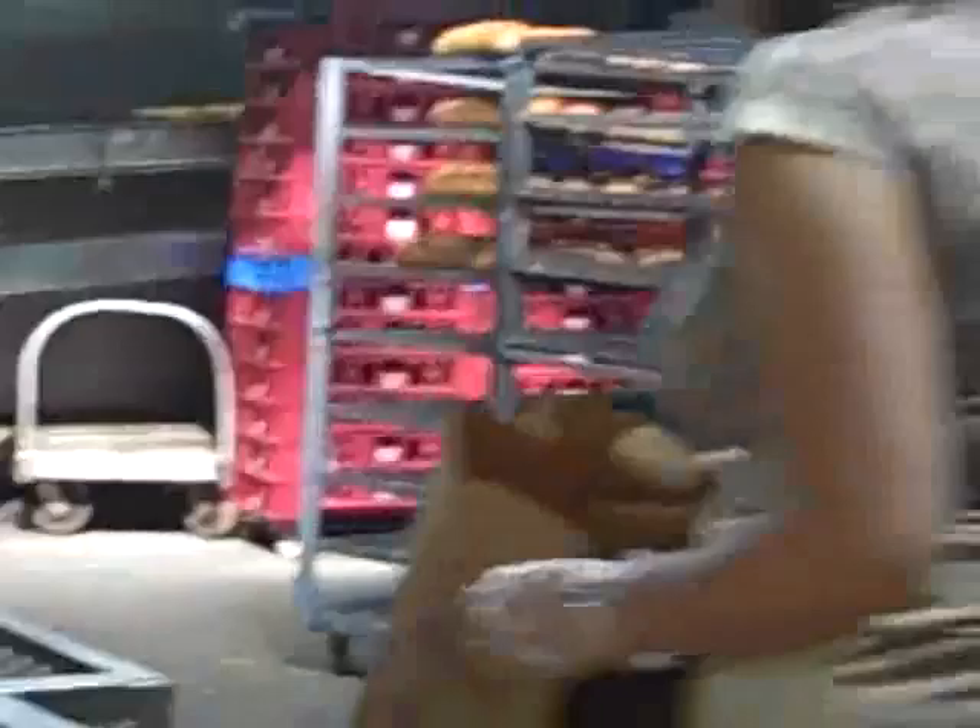It's a bread conveyor belt. That's the bread conveyor belt, everybody. And here's some bagels, old bread. And that's most of the bread — that's most of the bread factory.